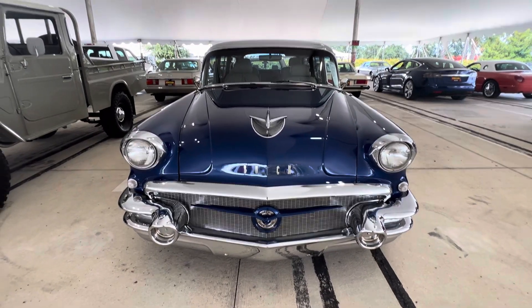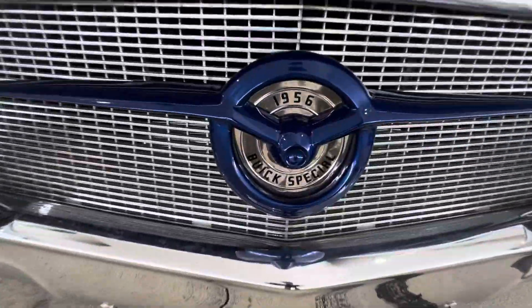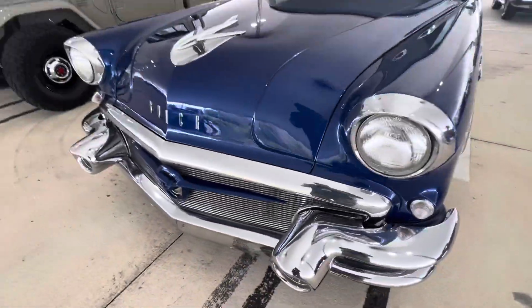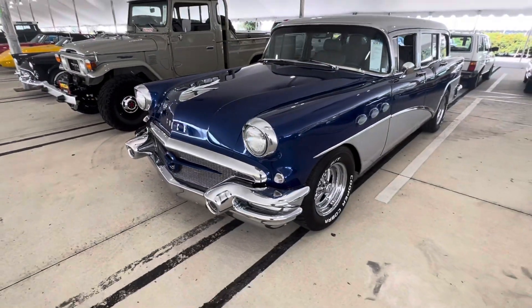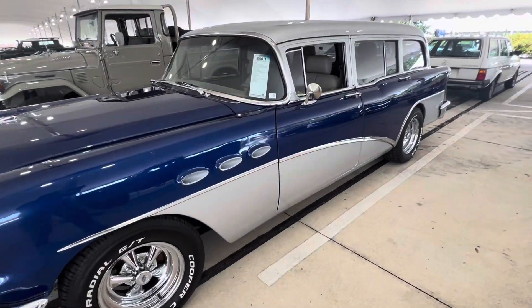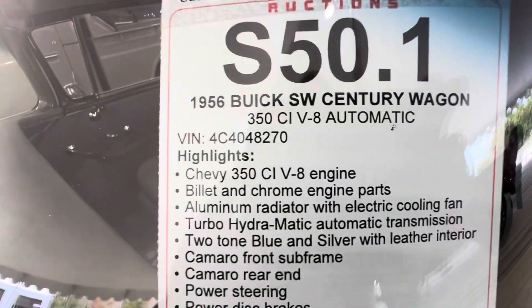Muscle Car Corner bringing you a really neat Buick wagon. It's a 1956. Love the bumpers on these cars and the styling of these Buick wagons. I don't think I've ever seen this model before — it's a '56 Century wagon.